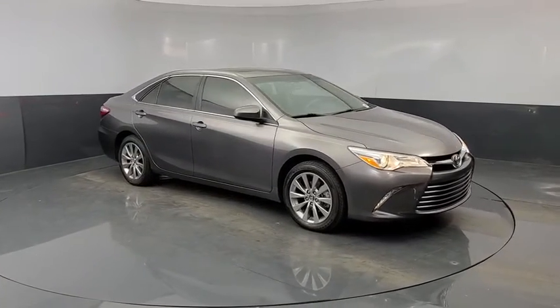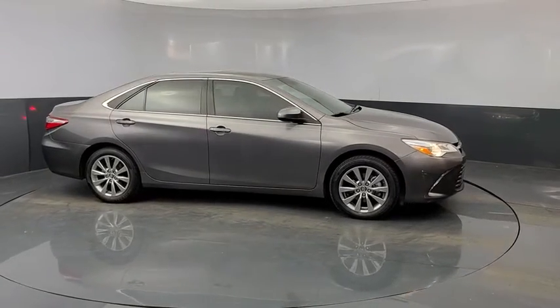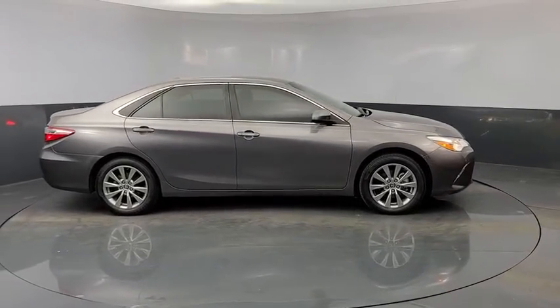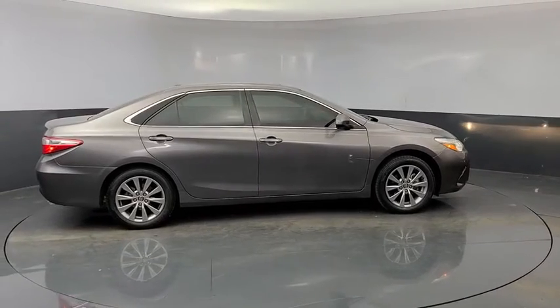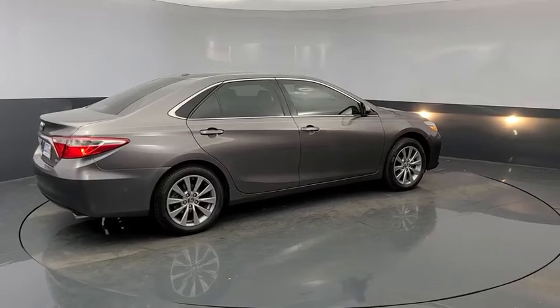Here are some of this vehicle's great options: heated seats, power passenger seat, traction control, navigation system, dual airbags, leather-wrapped steering wheel, Bluetooth, alloy wheels, power steering, and four-wheel disc brakes.